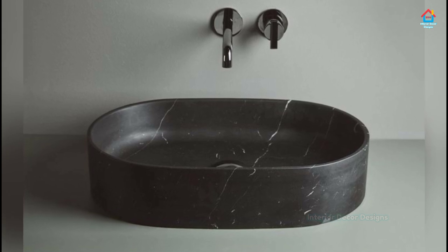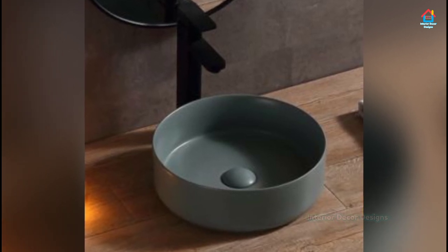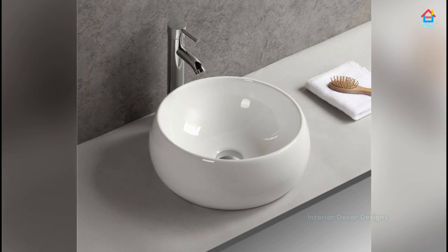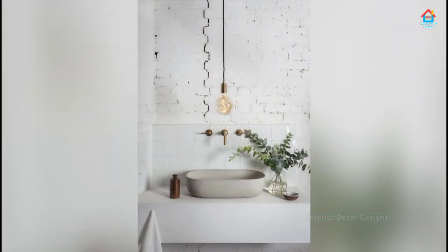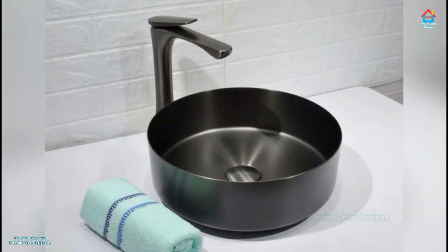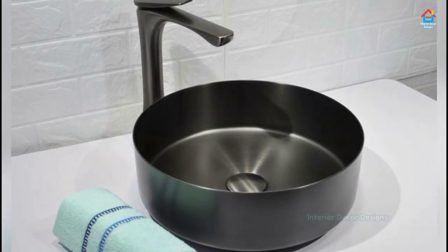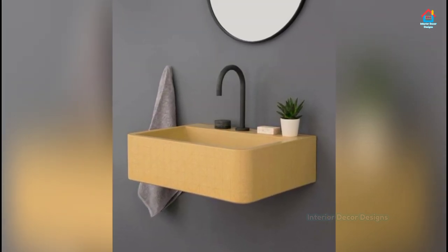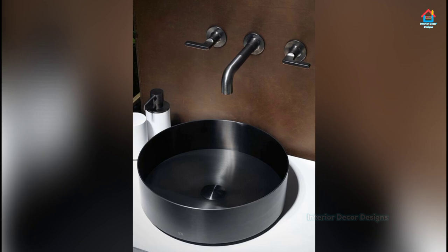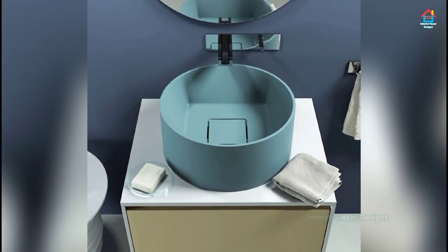A floating bathroom vanity is on trend. With its stylish look and sleek form, the vanity is a perfect addition to a bathroom that wishes to embrace modern minimalism and yet stay true to the theme of the rest of the home. If your budget for home renovation is low, you don't need to spend your hard-earned money on an interior designer — just subscribe to our channel and bookmark our website interiordecordesigns.in. Watch all our videos to get your home decorated with modern and trending interior decoration ideas.